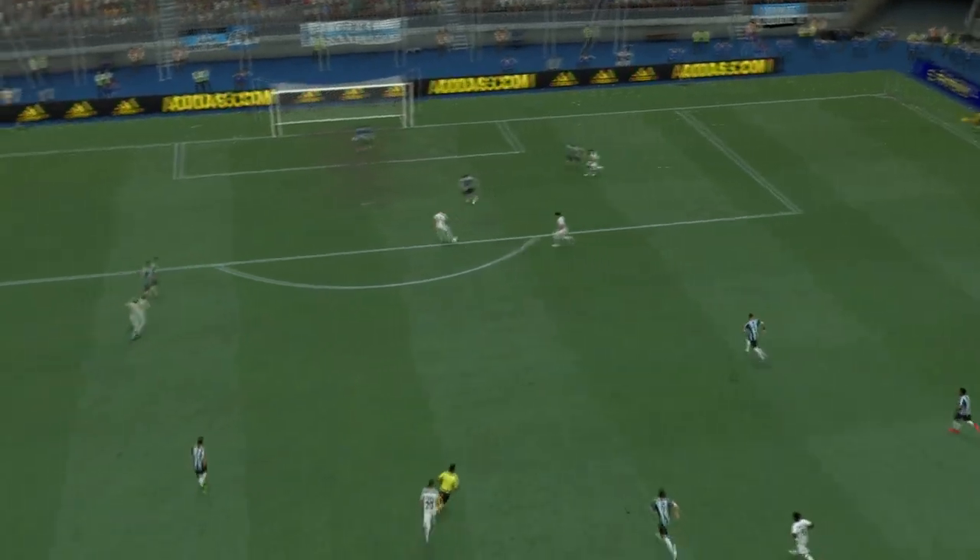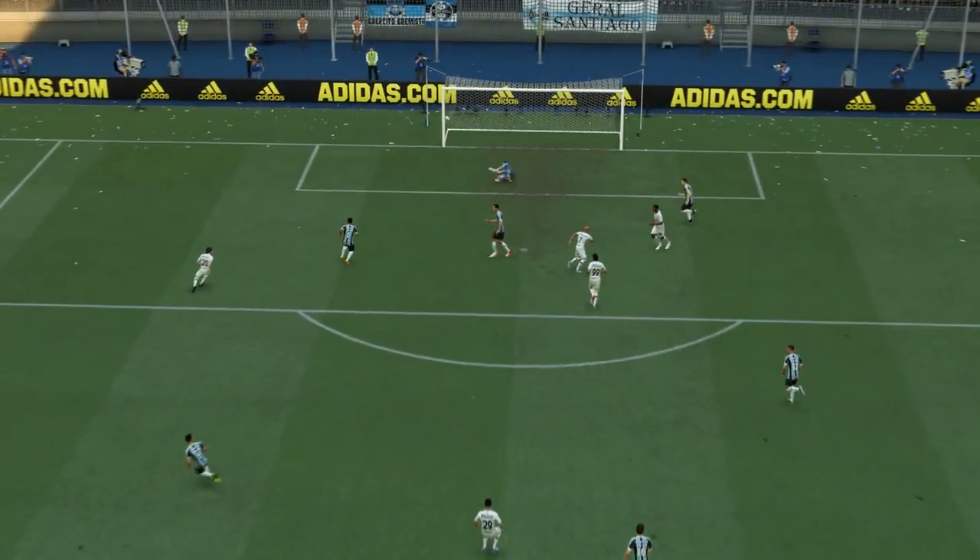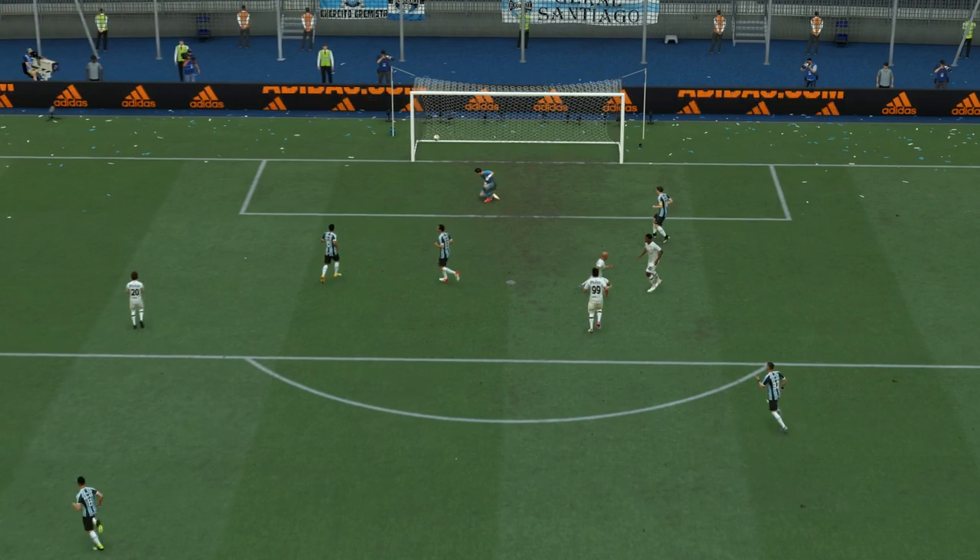Just look at this again — the speed of the counter-attack is so impressive, and then what a strike! That's it, with such ferocity. Certainly no stopping that. That's a great goal.